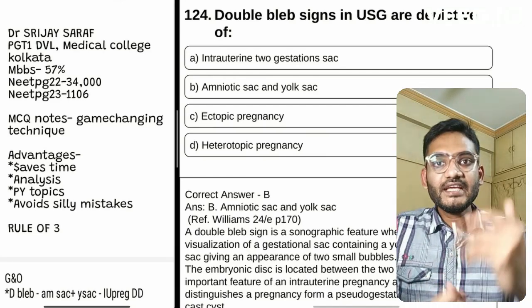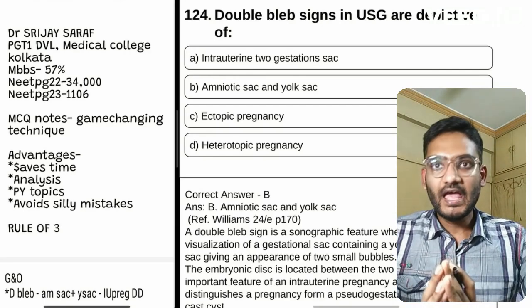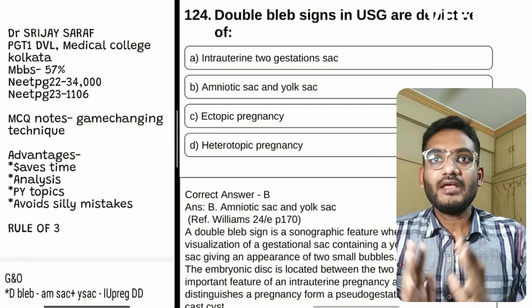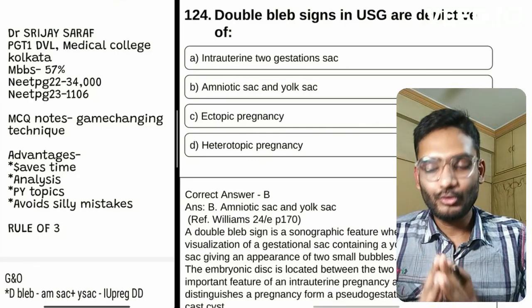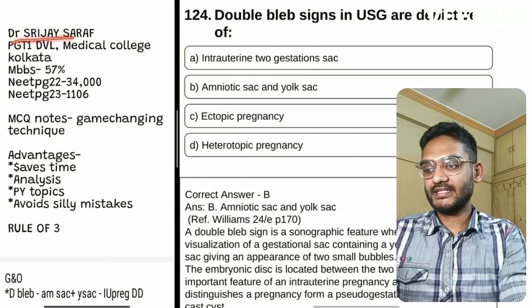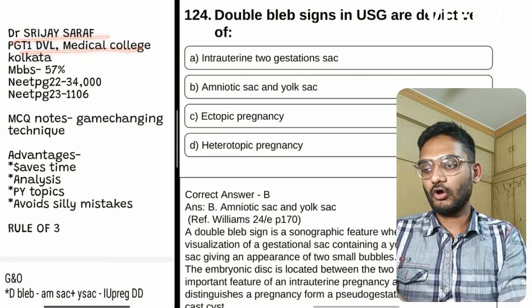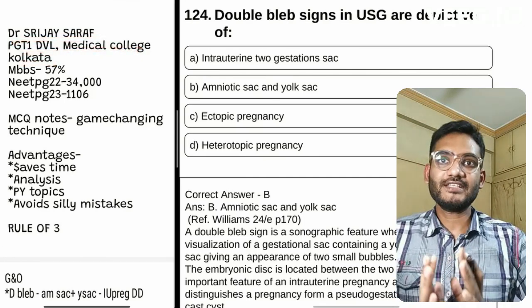In the main exam we make simple silly mistakes, and to prevent that I have made this simple technique of making MCQ notes. I am Dr. Sreejay Saraf, currently a first year Dharma resident at Medical College Kolkata, and I will be teaching you this very simple technique.